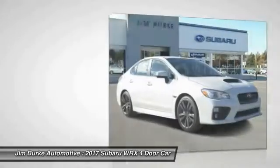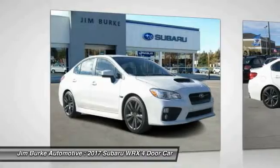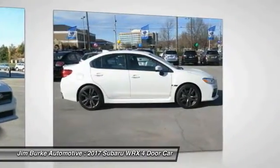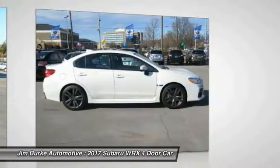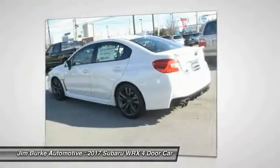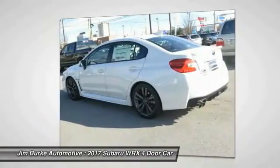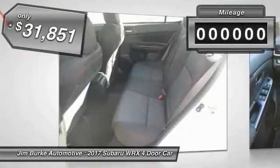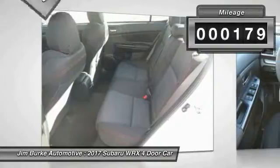The Subaru WRX is built with performance in mind. Not only does it provide corner-hugging ability and power galore, but it also provides fantastic fuel efficiency. Plus, you get the dependability that we've come to expect from a Subaru, and it is priced below $35,000. This vehicle has less than 200 miles.